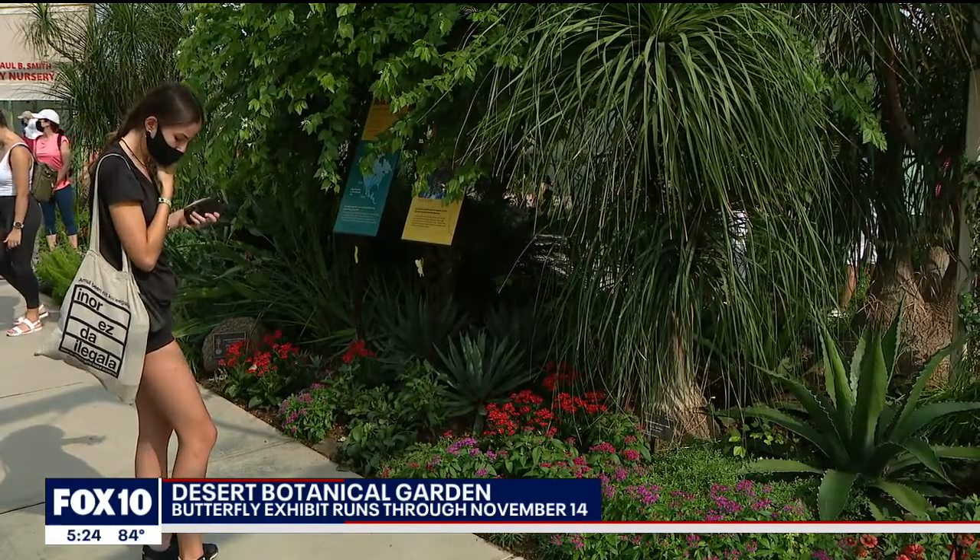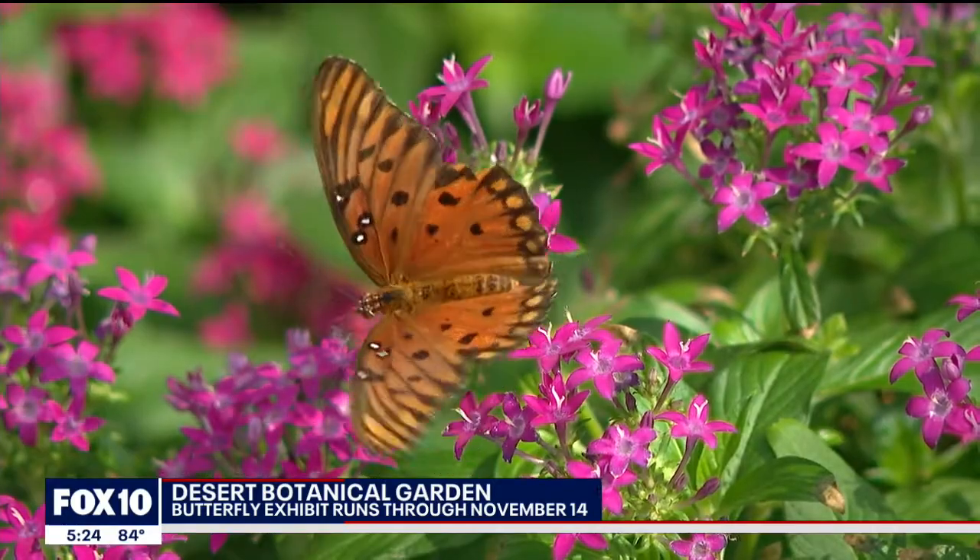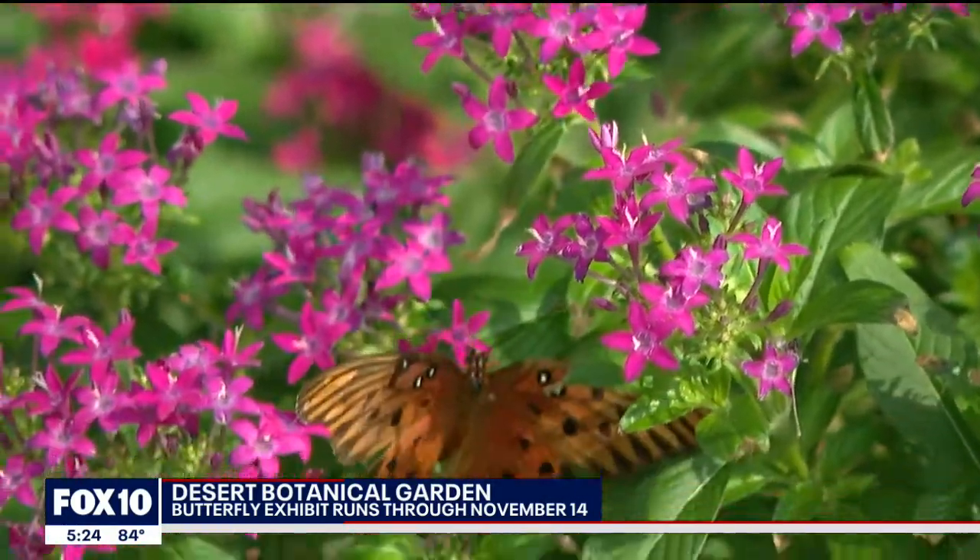Researchers here work year-round to protect the butterfly, making sure their environment is rich with plants they can survive on.